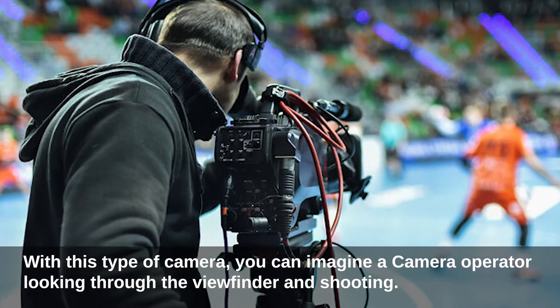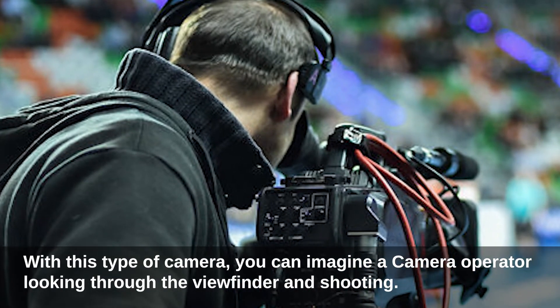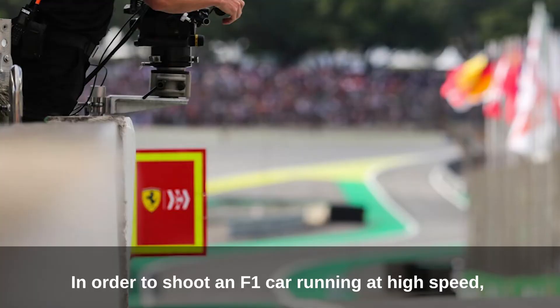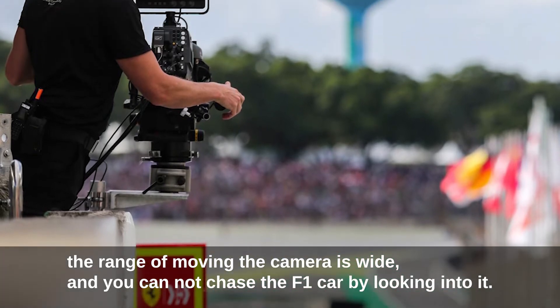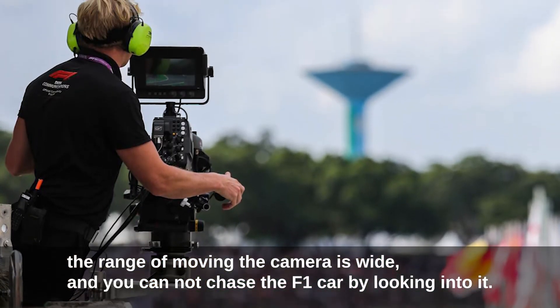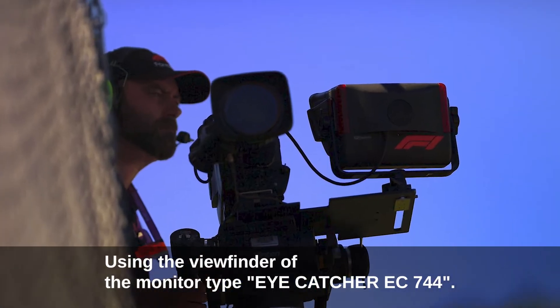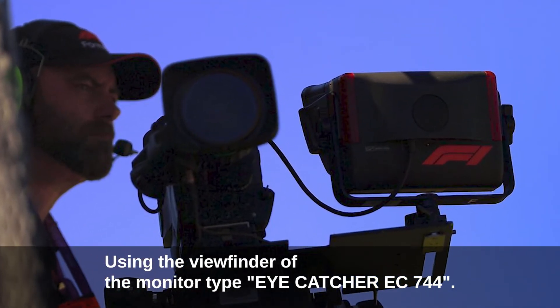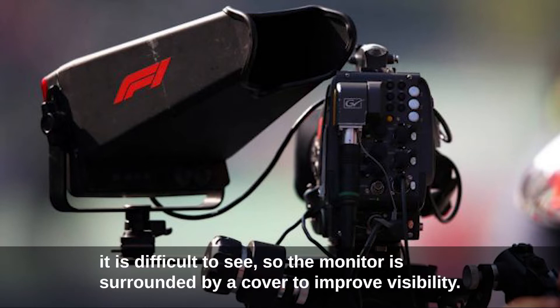With this type of camera, you can imagine a camera operator looking through the viewfinder and shooting. However, in order to shoot an F1 car running at high speed, the range of moving the camera is wide, and you cannot chase the F1 car by looking into a standard viewfinder. Instead, a monitor-type eye-catcher, the EC744, is used. Since the F1 broadcast takes place outdoors in sunlight, it is difficult to see, so the monitor is surrounded by a cover to improve visibility.